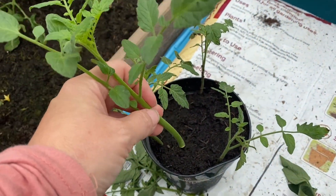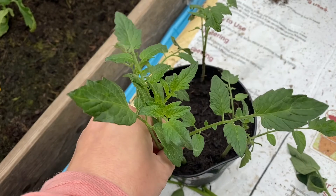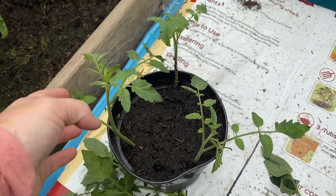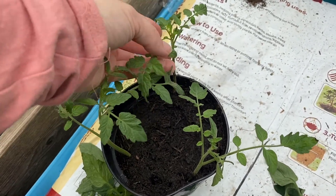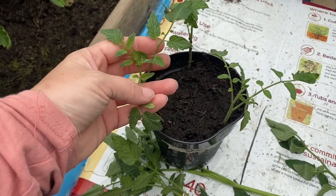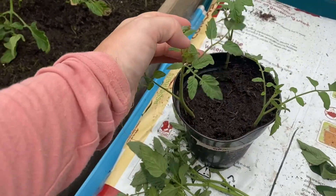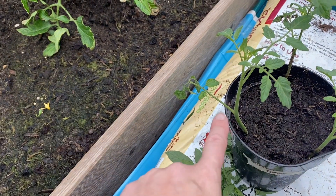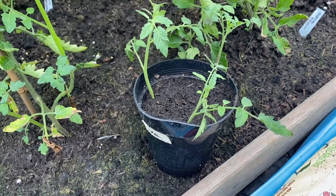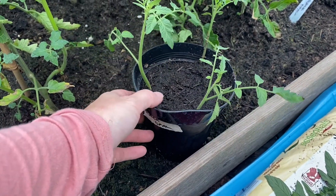Then get some compost, make sure it's nice and wet, and you just put it in around the outside. These ones I did about a week ago and they're looking good. I'll leave it a little bit longer, wait for them to grow a bit, and then they should have rooted and I can move them on to bigger pots. Hopefully we get some more tomatoes — that's a way to get more tomatoes from your plants. These ones are Black Opal so I just wanted to see how it worked.